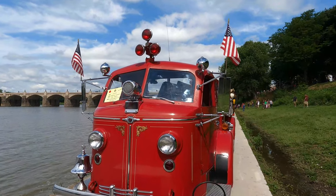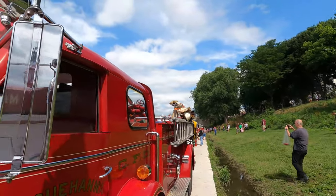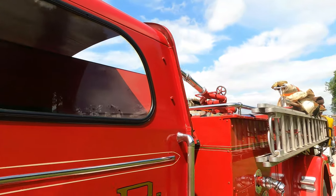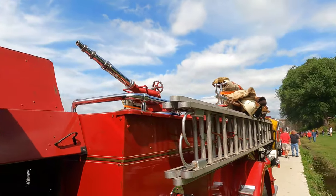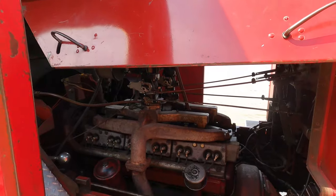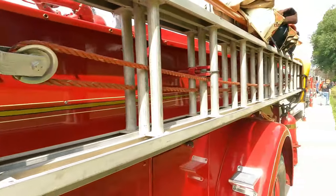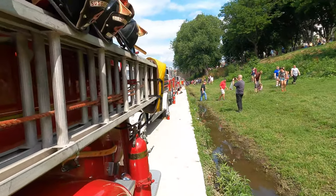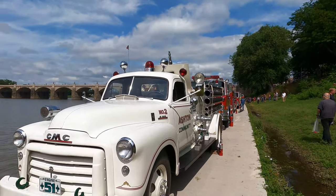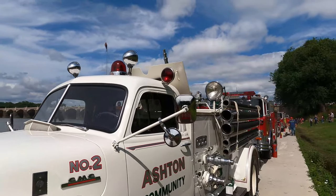A 1948 American La France pumper truck — this was the Susquehanna. And we have this white fire truck right behind it. That's a GMC, unit number 51 — Ashton Community.